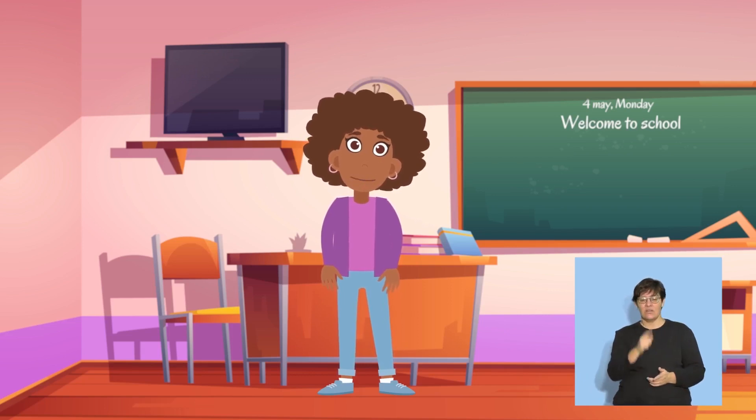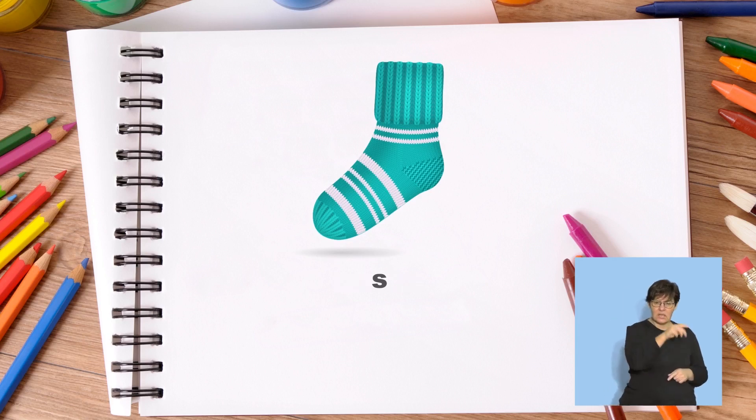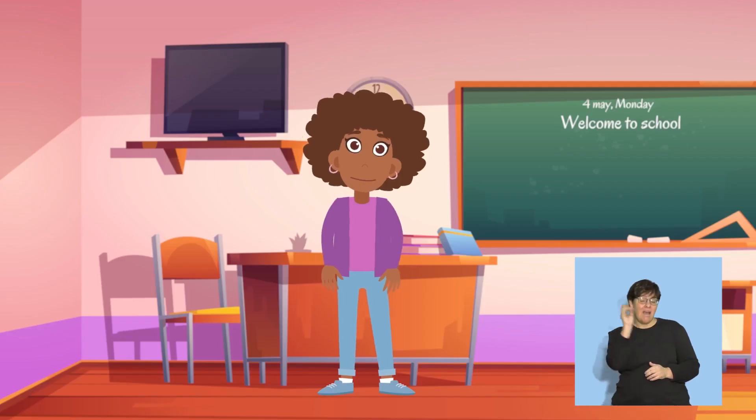Point to your socks. Say socks. Now we will say socks slowly. Sss, a, k, sss. What sound do you hear at the beginning of sss, a, k, sss? Let me say it again. Sss, a, k, sss. Yes, we hear sss at the beginning of socks. Well done!